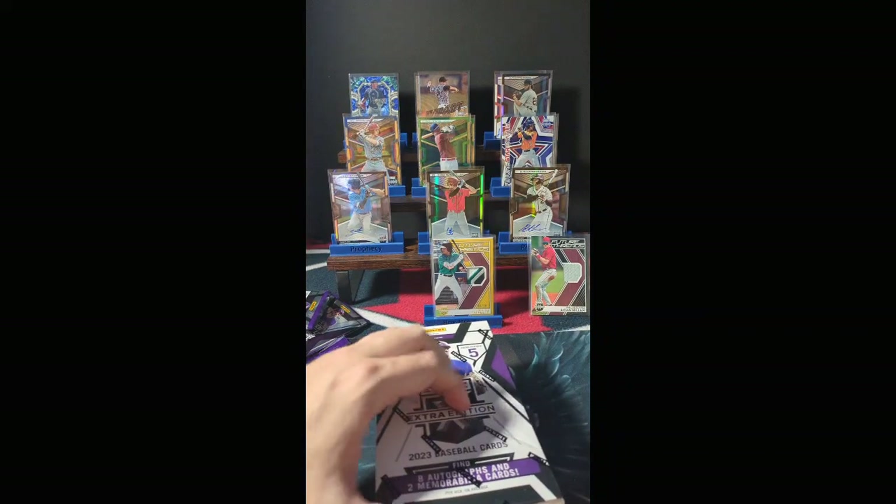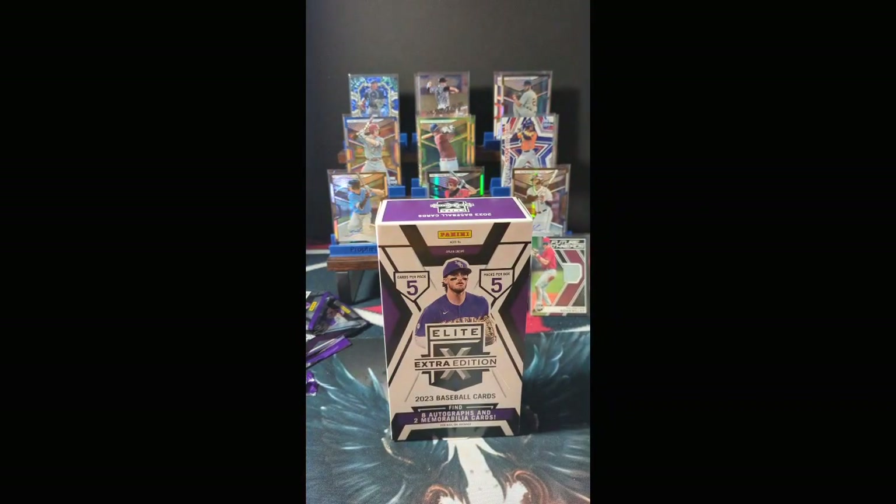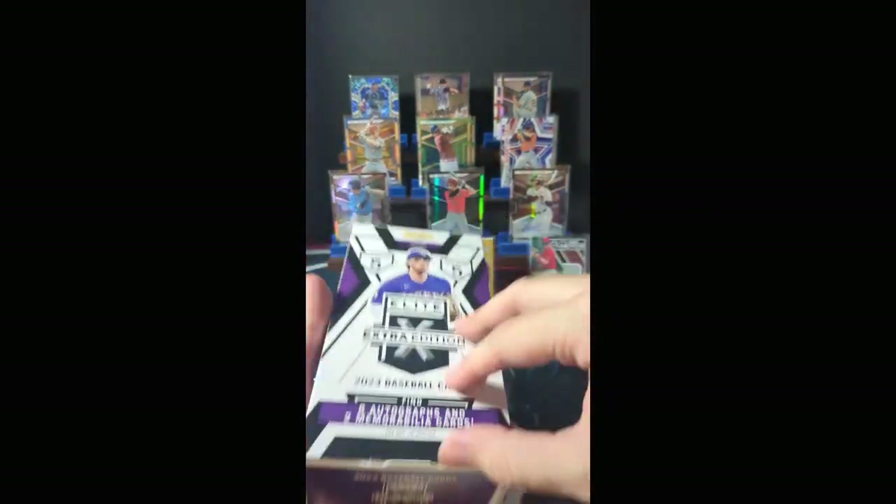Hobby Box number 2. Thanks for stopping by — you are just in time. We pulled ourselves an 8 of 10 relic. We're going to see if we can't beat that in Hobby Box number 2.